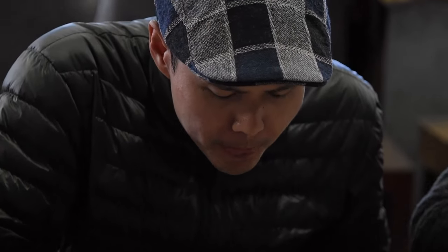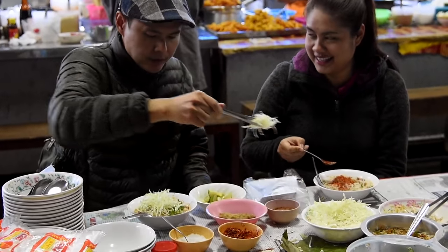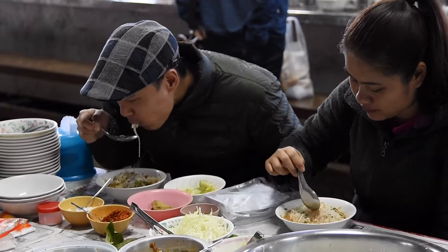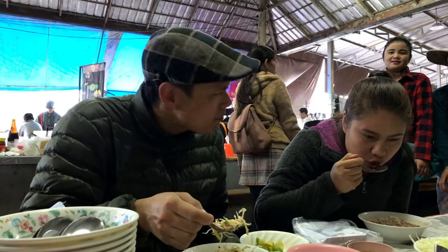Mmm. Good, good. I like it. I could eat this every day.